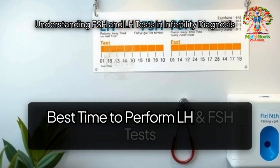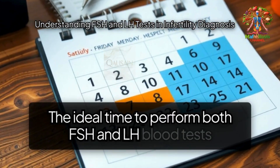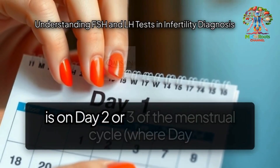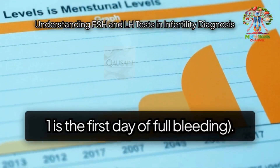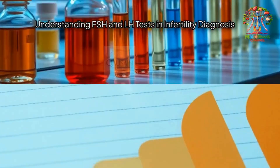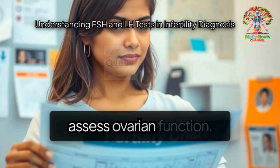Best time to perform LH and FSH tests: The ideal time to perform both FSH and LH blood tests is on day two or three of the menstrual cycle, where day one is the first day of full bleeding. This timing provides the most accurate snapshot of baseline hormone levels and helps assess ovarian function.